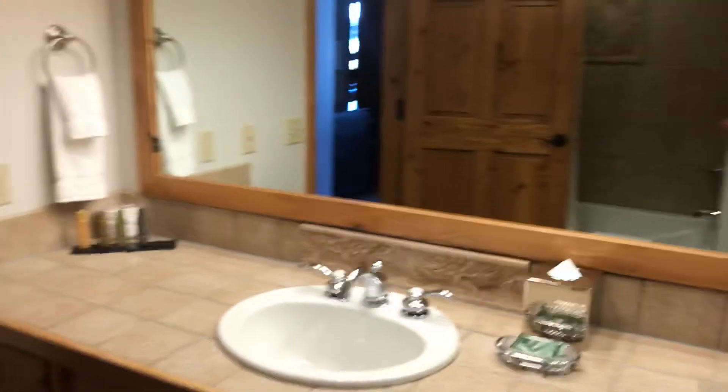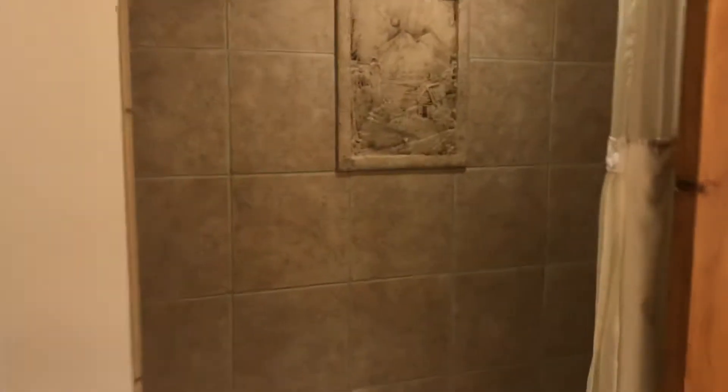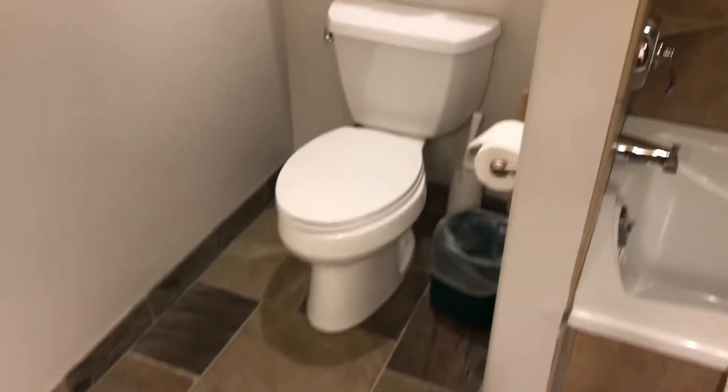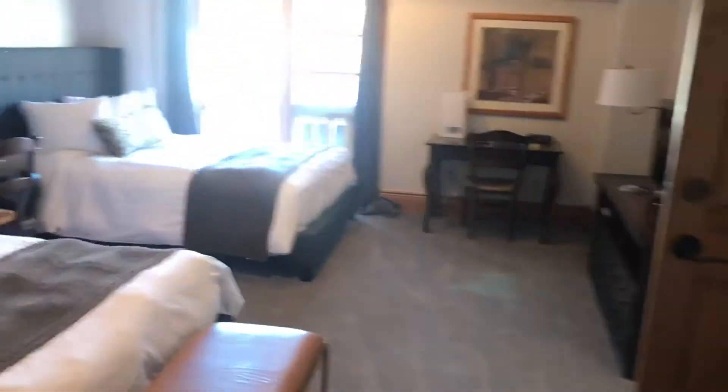So you can see we're in the bathroom — they've made it into a kitchenette because this is the fourth lockout. You've got the travertine shower with some sort of little custom tile detail, and the toilet. This is probably the least desirable of the four lockouts because of the food-slash-bathroom combo, but it's still a super nice room and someone would be lucky to stay here.